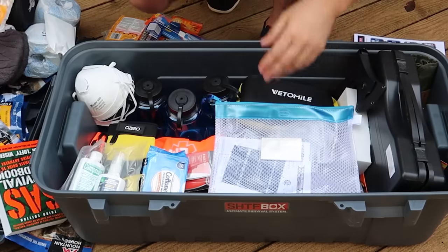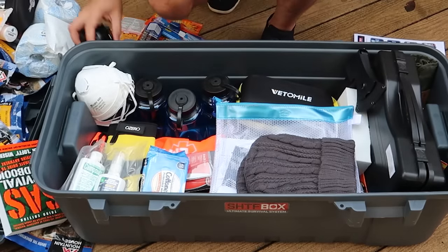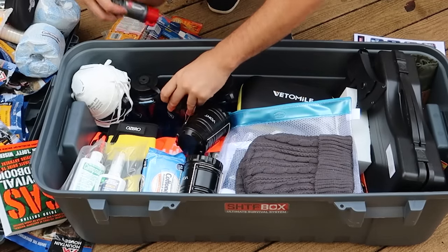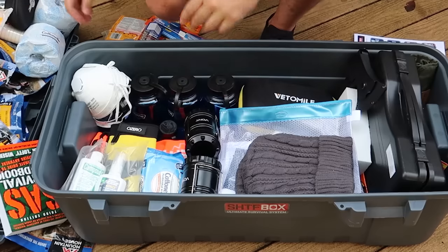Let's see — I always put it to the test. Whatever I take out of the survival kit, it's going to go back inside. Seems to be so far, so good.